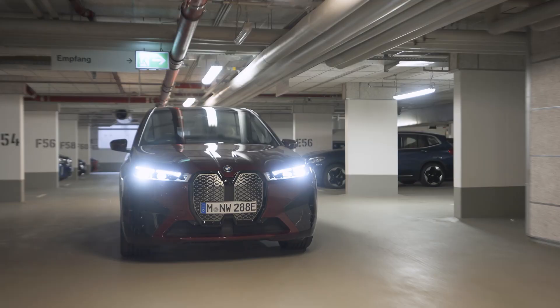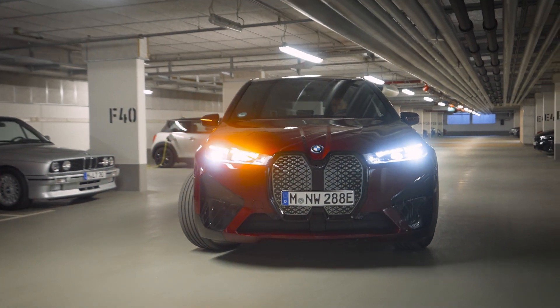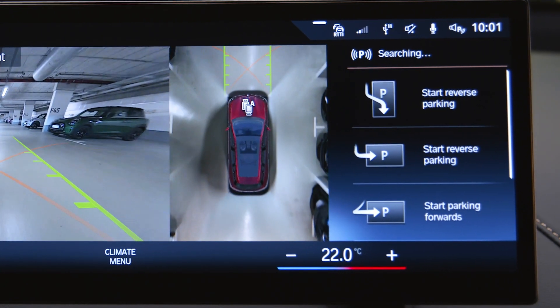The Parking Maneuver Assistant in BMW Operating System 8 can park your car automatically for you. The system can take over accelerating, braking, and steering to maneuver in and out of parallel and perpendicular parking spaces.